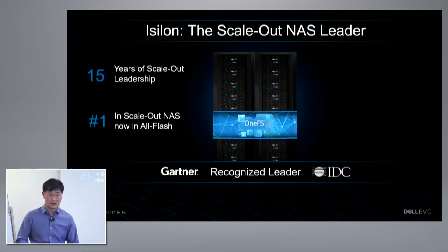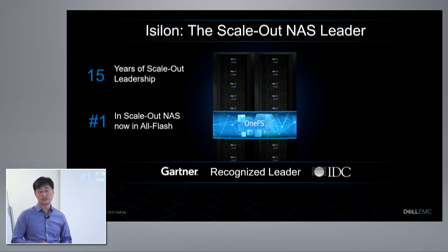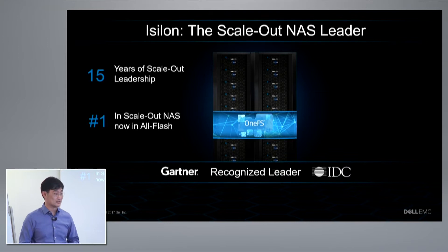iSilon is the scale-out NAS leader, and we've been doing that for over 15 years. In some sense, we kind of defined and really built out this category of NAS storage. It's no surprise then that we are recognized as the number one scale-out NAS leader in the market.